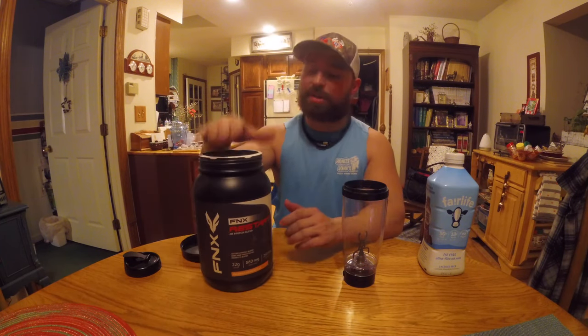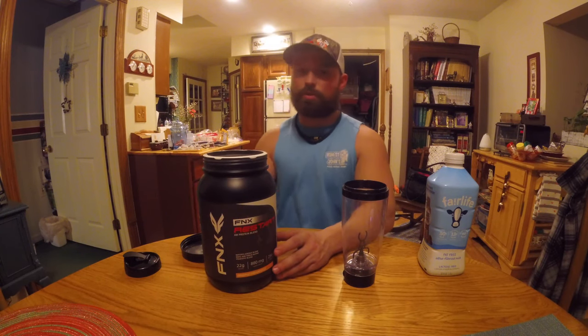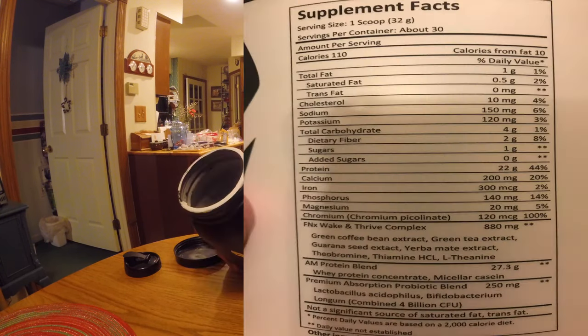I think this is actually going to change the market. There's going to be a lot of protein companies that follow suit and try to do this, because that is a genius blend and that's the whole reason why I ordered it. This blend is perfect. You got your calcium, 22 grams of protein, your iron, phosphorus, magnesium, chromium — you have everything. Let me just slap the label up so you can kind of go through it. There's quite a bit in here.